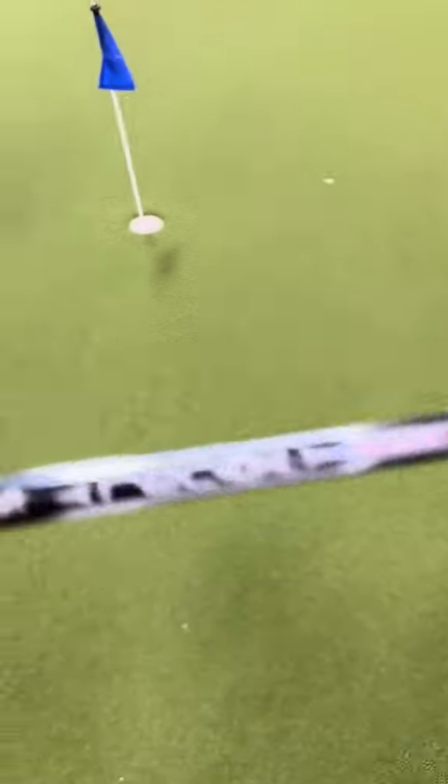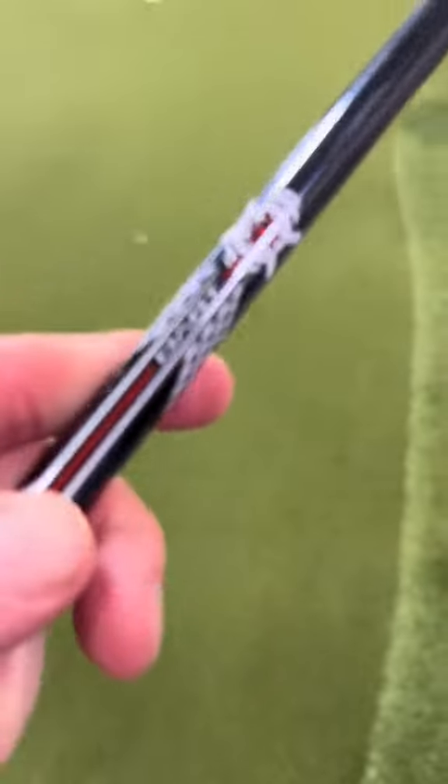Got to make sure the shaft is something you want. It's a Recoil Dart with stiffness. It's a 75H.